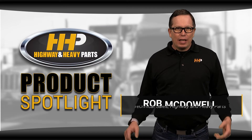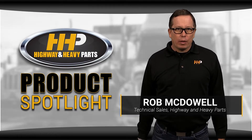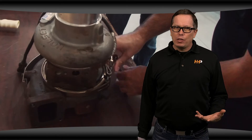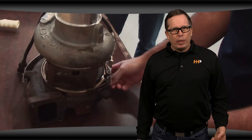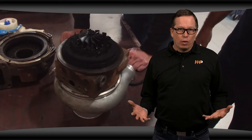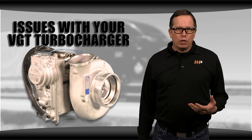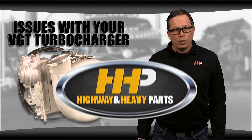Has your VGT turbo failed? Are you looking at a very expensive repair? We know how frustrating it can be when this happens, especially when you feel like you're having the same problem over and over. We hear it all the time: VGTs break too easily and they're too expensive to fix. But what people might not know is often it's not the fault of the turbo. What you're seeing is a result of a bigger problem in your engine. Today I'm talking about some of the issues you might see with your VGT and what you can do to extend the life of your turbo.